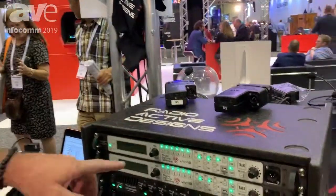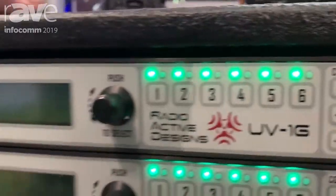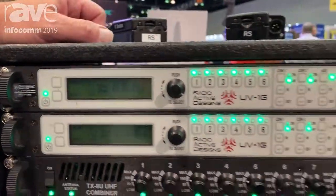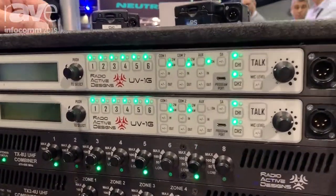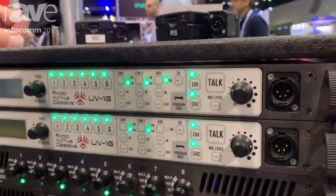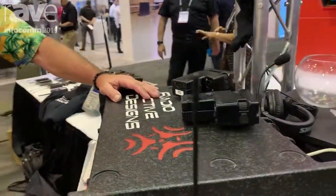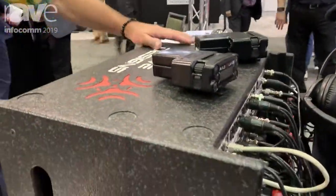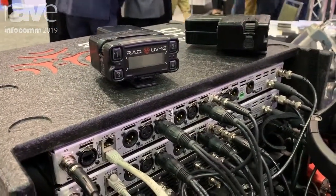I'm James Stoffo from Radioactive Designs, here at Infocomm 2019. We're here to talk about our hallmark product, the UV1G wireless intercom system. The reason we came out with it is because my partners and I all do large events. I've worked on 16 Super Bowls as a wireless tech, Latin Grammys, Grammys, Latin Billboards, Billboards, Country Music Awards. My partner is president of Mask Sound, who works on Broadway — they have about a thousand wireless mics in a three-block radius. When you put that much RF into one area, things can really go awry when you get congested.